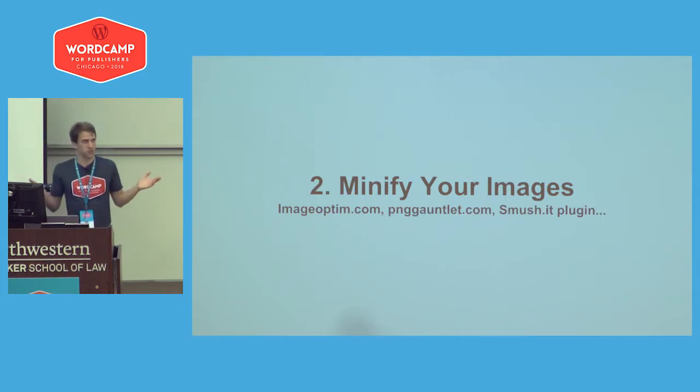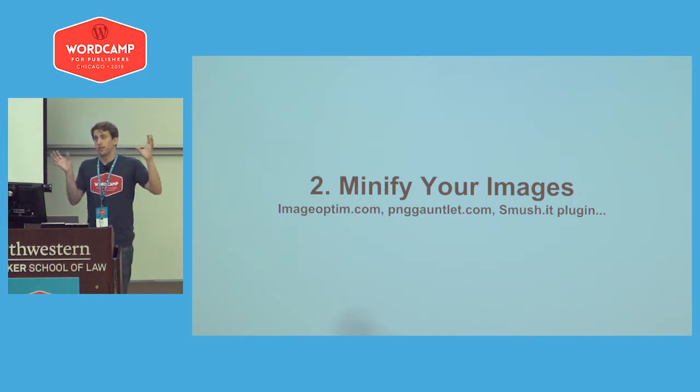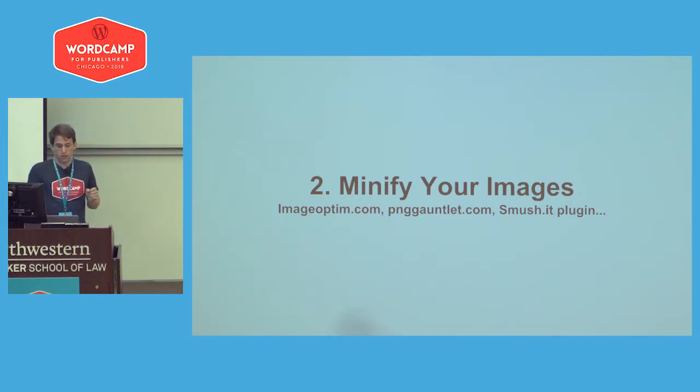Another smart thing to do is minify your images. There are plugins for this — like Smush It — which automatically minifies images whenever you upload a photo to your website. You can also do it by hand with other tools like ImageOptim and PNG Gauntlet.